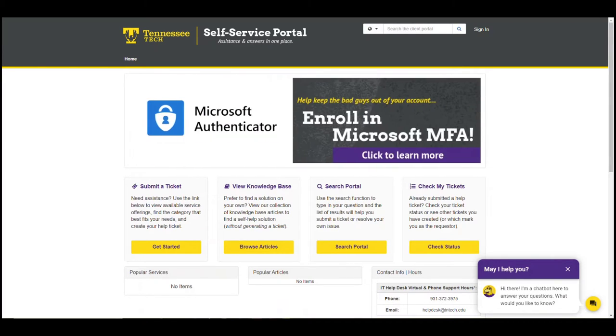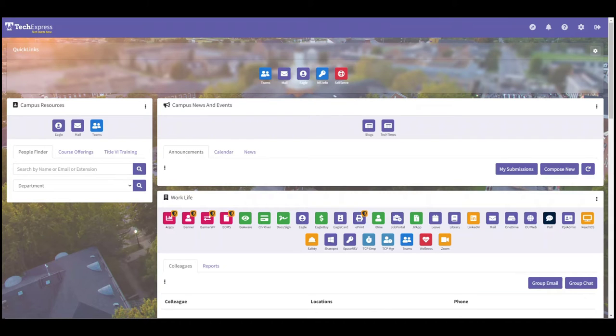First, we'll need to log in. Like almost everything else here at Tech, you'll be able to access the self-service portal straight from Tech Express. Just look for the little red lifesaver icon, click it, and you'll be taken right to the homepage with your name up in the corner. No need to log in again.